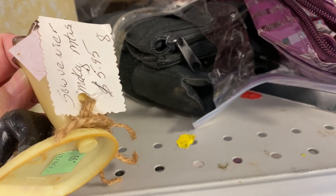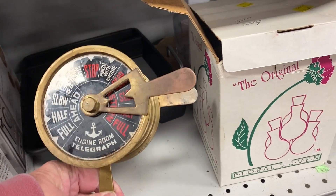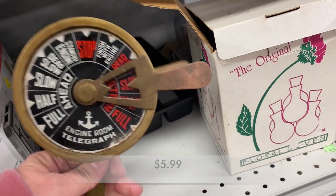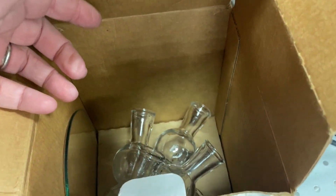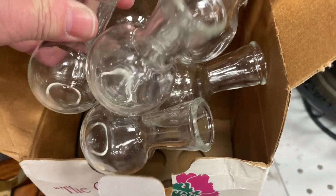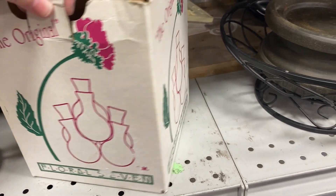This is a cute little souvenir piece from the Great Smoky Mountains. I also noticed this box — it said "The Original Floral 7" and it is a flower ranger. All of these pieces are attached to one another, but it doesn't have a high resale value so I left it behind.